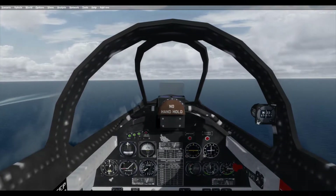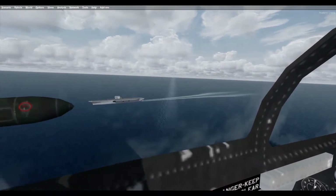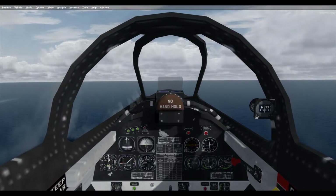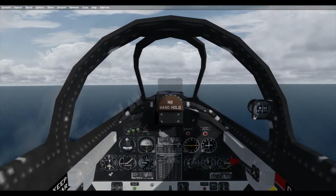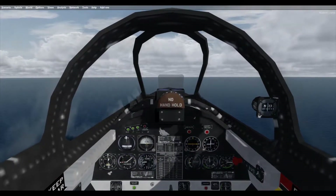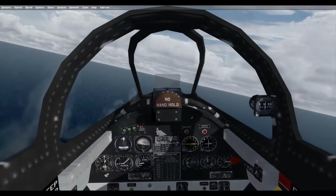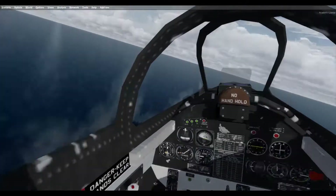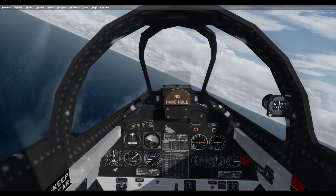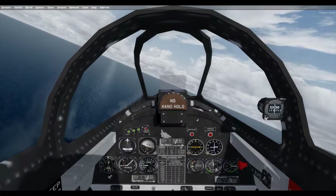Continued testing of the original prototype identified the need for additional structural strengthening of the airframe and a larger dorsal fillet for the vertical stabilizer to improve directional stability. Lockheed included these new modifications in the first production T-2V, which successfully completed carrier trials and certification on board the USS Antietam CV-36 in 1956.